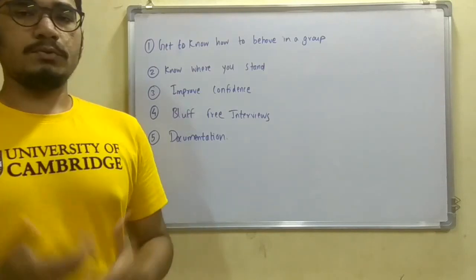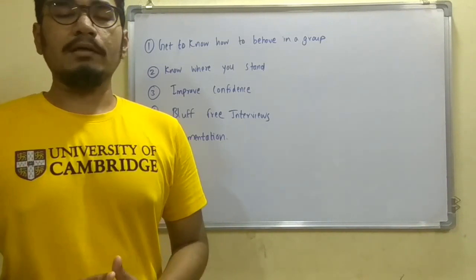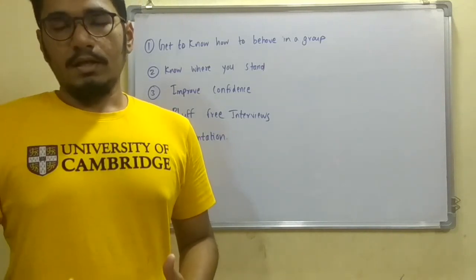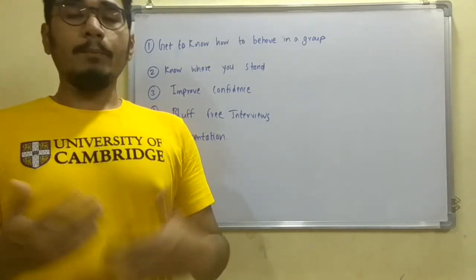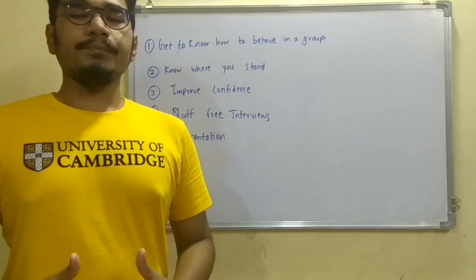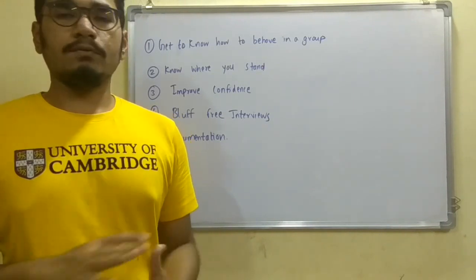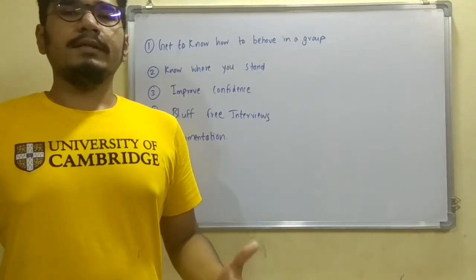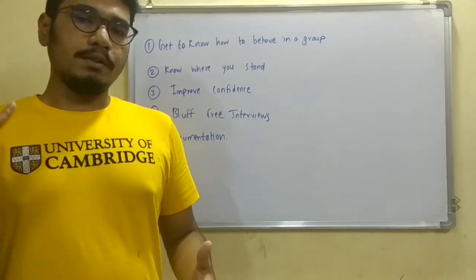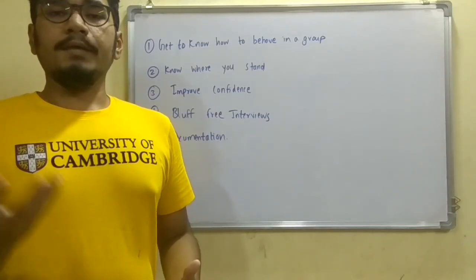The fourth point is bluff-free interviews. If you do the things yourself, you don't need to worry about interviewers. Most technical interview rounds are based on your projects — what you did in your final year project, how many projects you completed, what coding languages you used, what database you implemented, what queries you wrote, and so on. If you've done these things yourself, there's no need to worry about cracking interviews. The knowledge and information you gain from your own projects will help you get into your dream companies.